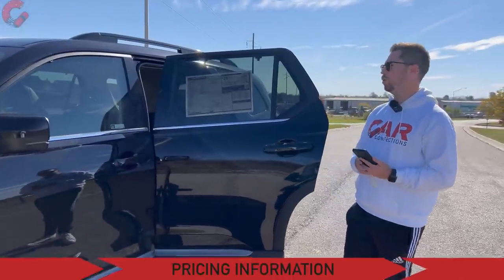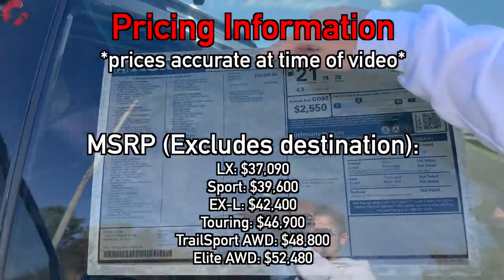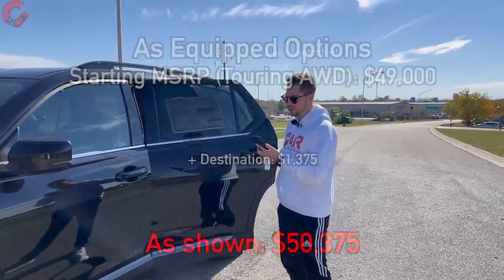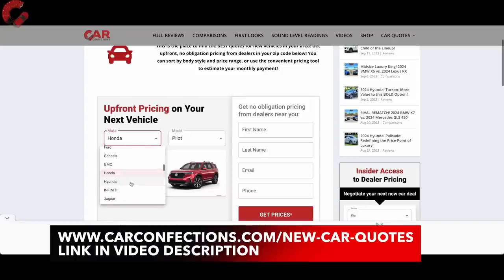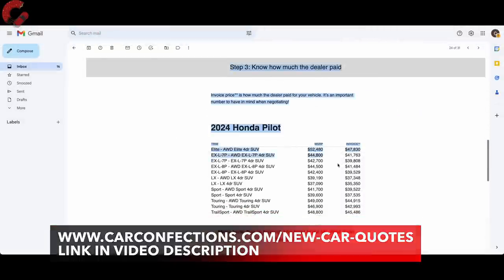Regarding warranty: it's 3 years/36,000 miles for the basic warranty, 5 years/60,000 miles for the powertrain, and Honda has added 2 years/24,000 miles of complimentary maintenance. For the 2024 model, prices rise about $500 on each respective trim level. The all-wheel drive Touring like we have today starts at $49,000, plus $1,375 destination for $50,375 as tested. The Elite will be about $52,500 this year. For the best deal, visit carconfections.com/new-car-quotes for the best price from local dealers and access to invoice pricing information.